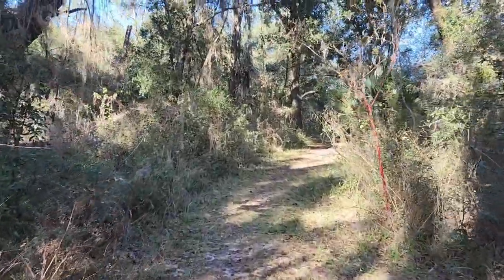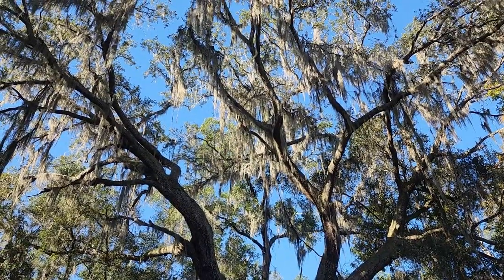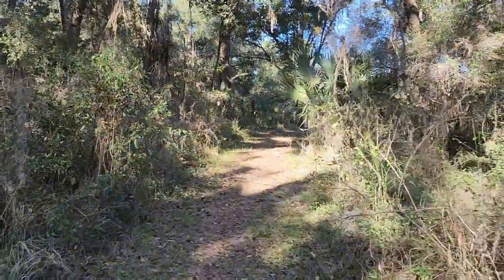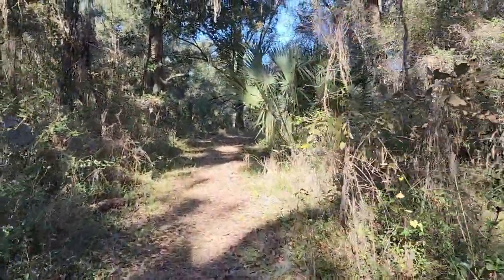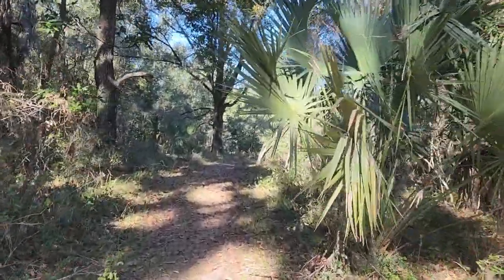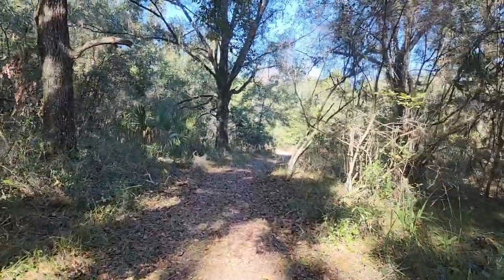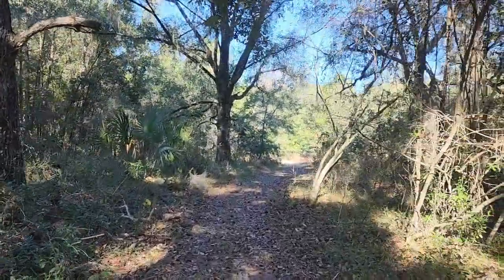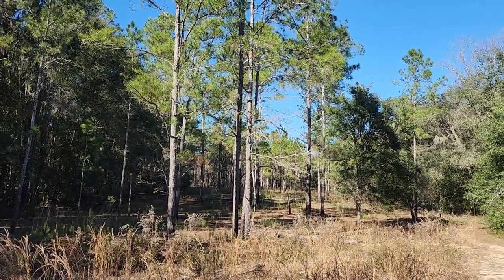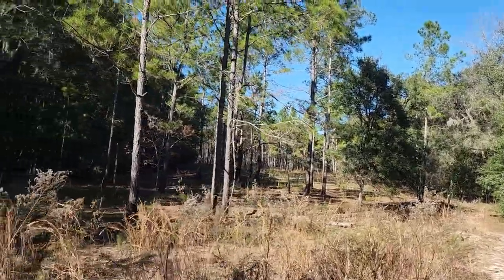Real easy to get to. Check out that tree — with all the moss on it. They used to pull that stuff off the trees and stuff it into pillows, though I guess the bugs would then come out. Just keep enjoying the hike. You can see how it's just kind of moving along. Looking off into the forest with the ferns on the ground.